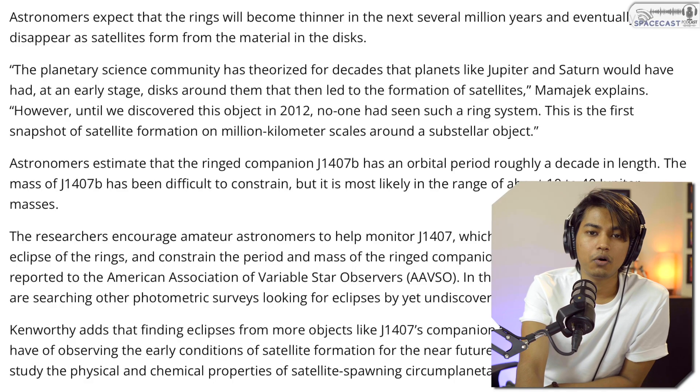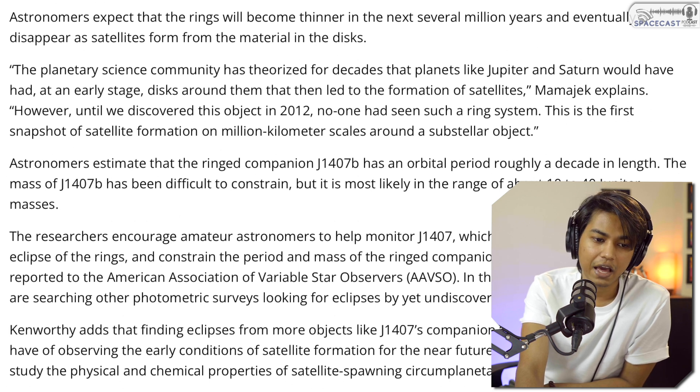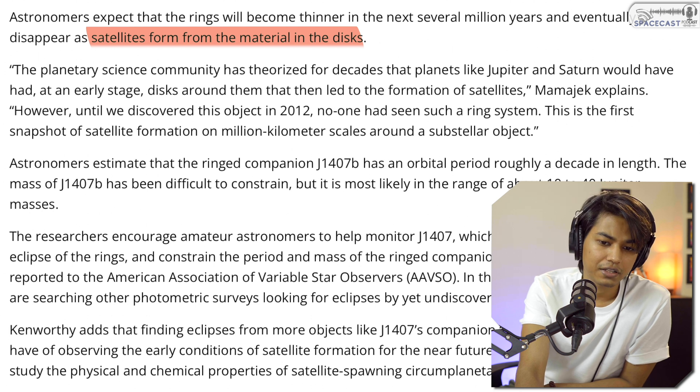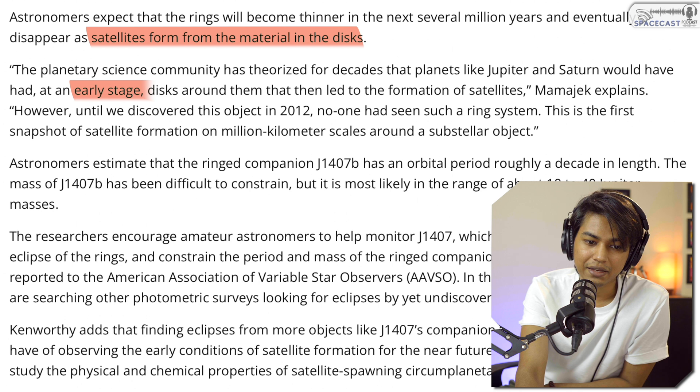There are also fascinating indications that this planet might be having a moon. Astronomers expect the rings will become thinner over the next several million years and eventually disappear as satellites form from the disk material. The planetary science community has theorized for decades that planets like Jupiter and Saturn would have had massive disks at early stages, which led to the formation of their satellites.